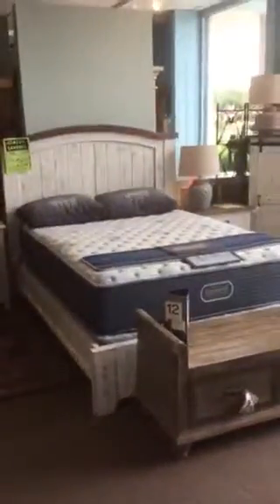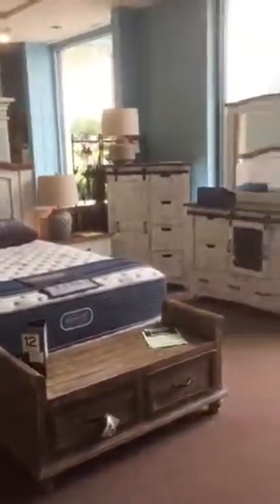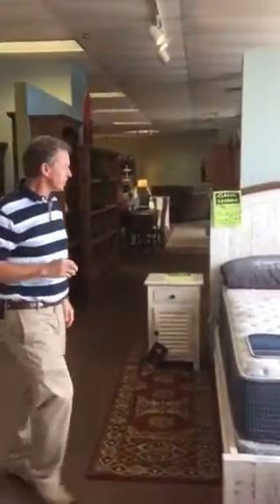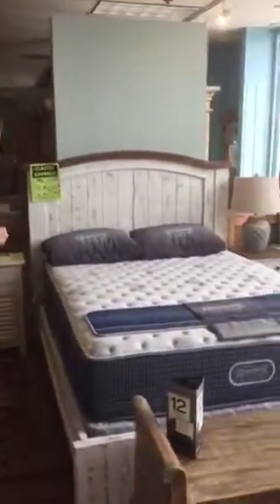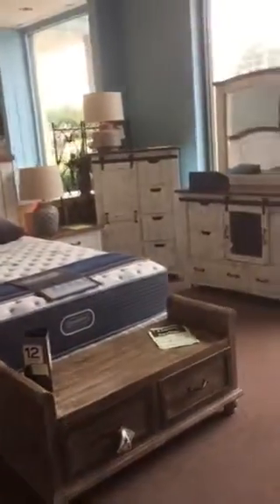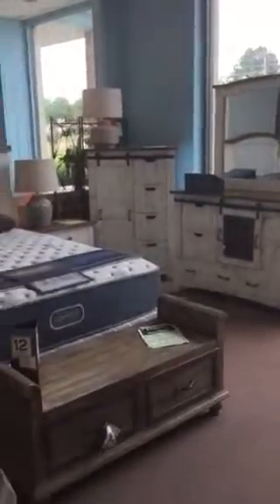There's Steve Poole, our owner. Hey Steve, come tell us about this bedroom set we just got in. This bedroom suit is all solid wood and it has a distressed white finish along with a stain top, which gives you a real nice contrast. The finish is rubbed, and it has the barn door sliding feature on the chest and on the dresser, which is really neat.